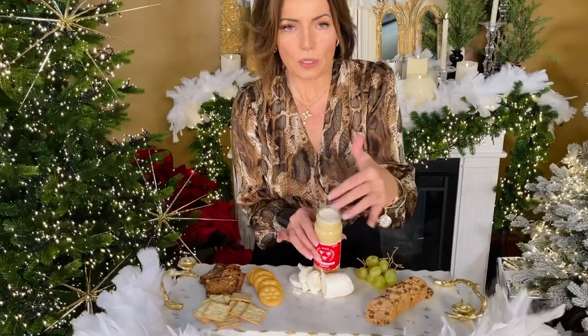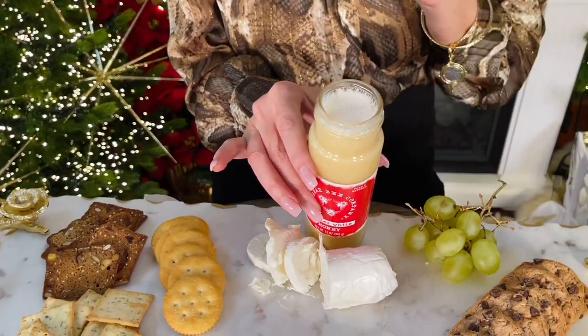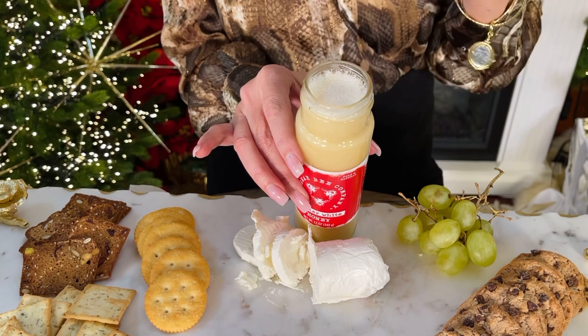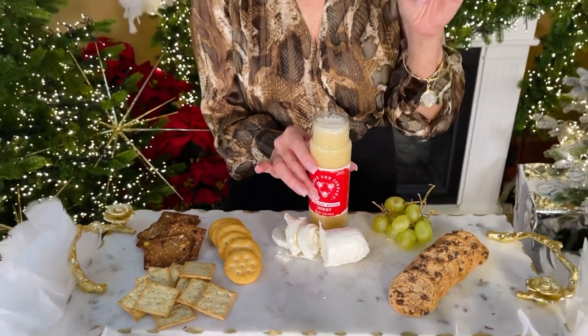On top you're gonna see this little layer of white and they call this angel foam. That's where some of the crystalline and the air bubbles come up, and some people say that that's their favorite part of the honey. So definitely eat that — don't take that off, eat that.